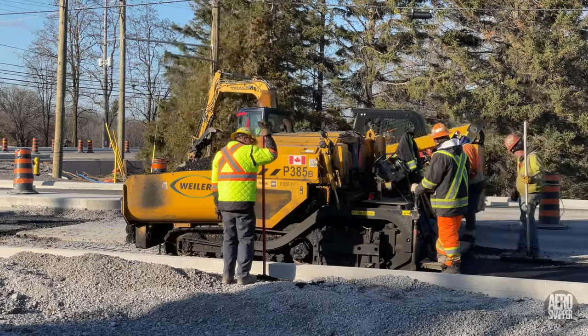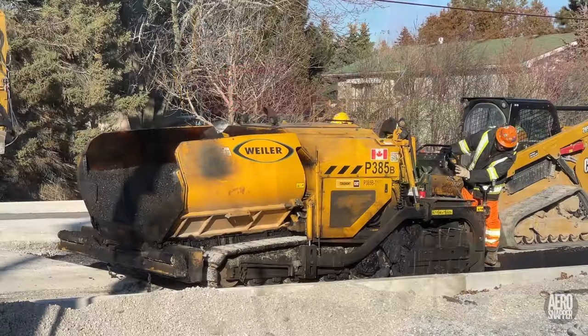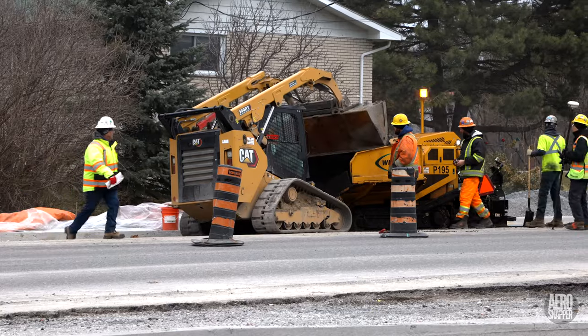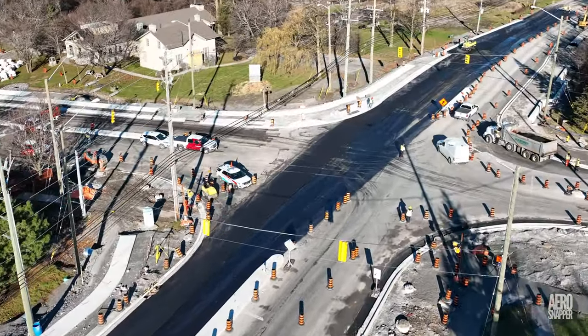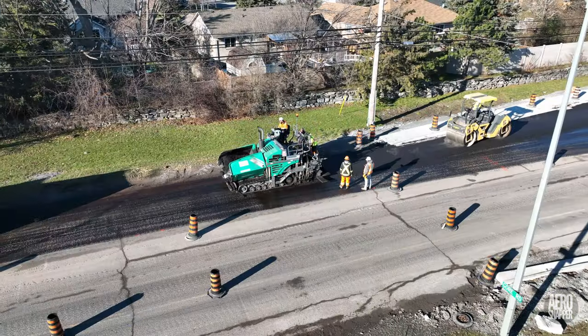Many of the smaller marginal tasks were serviced that day by a smaller paver fed directly. On Tuesday, as larger sections were addressed, a larger paver got down to work.